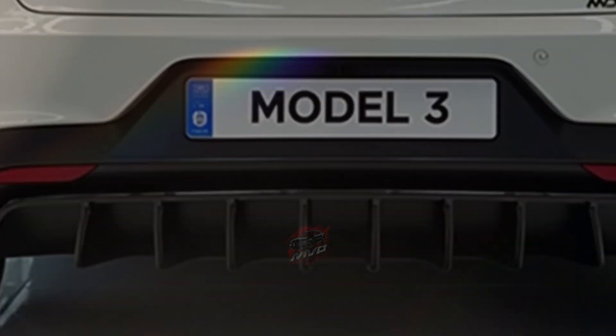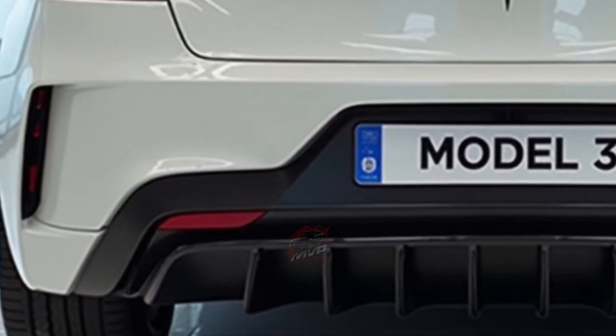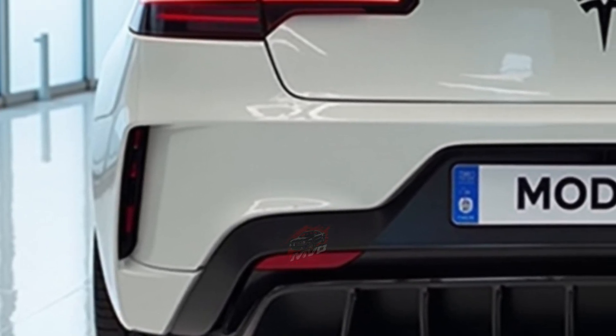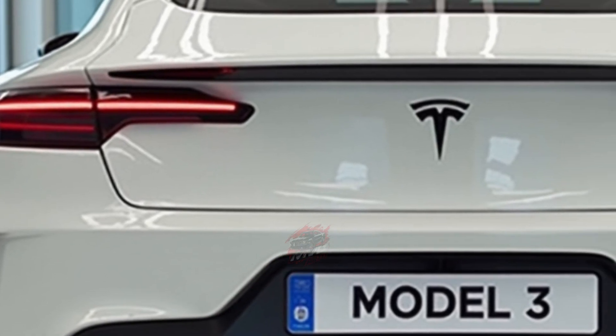When it comes to storage, the Model 3 offers more than you might expect. The trunk is spacious with a deep storage area underneath, and the rear seats fold down to create more room. There's also a small compartment in the front for additional storage, giving the Model 3 an impressive total of 24.1 cubic feet of space.